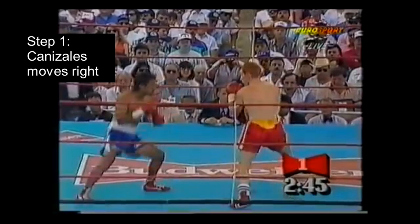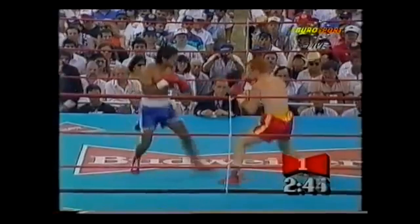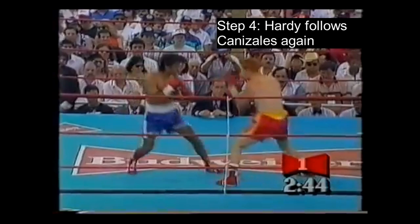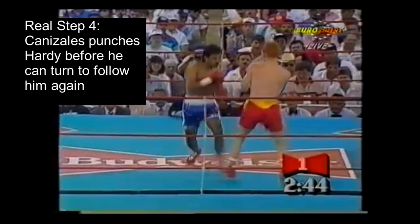Step one: Canizales moves to his right to initiate the exchange. Since Hardy has to recognize this, step two is for him to turn and follow Canizales so he isn't left in a vulnerable position. Step three is Canizales switching directions back to his left. Naturally step four would be Hardy turning to follow again to defend himself. However, Canizales takes the opportunity to punch Hardy before he's able to do that.